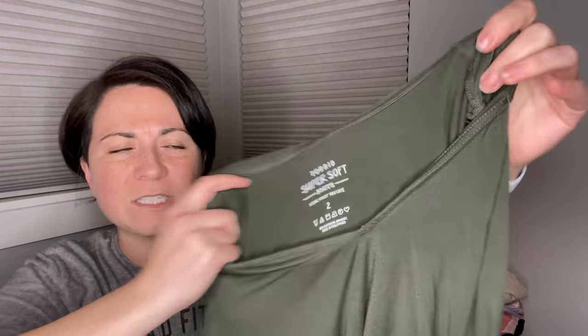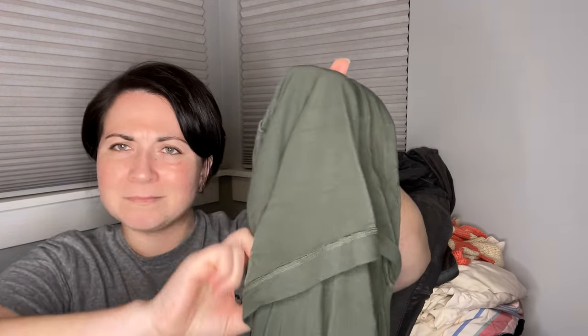I don't know what I'm going to do with this. If you want this, let me know. This is a Torrid size 2 — maybe I thought about keeping it for myself, but I don't know if it's going to be too big. It's a hooded ruched sides top. I thought maybe I could just wear it to the office or something.